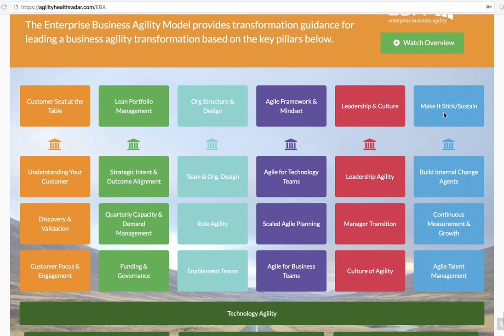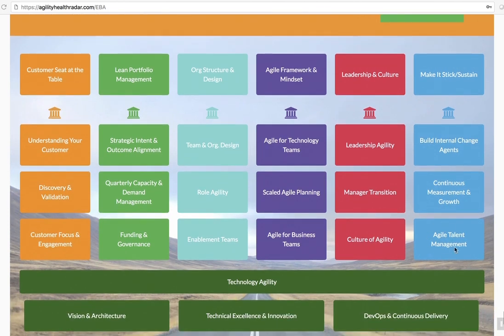The Making It Stick pillar is really about sustaining the change — building internal change agents for business agility, having continuous measurement and growth, and beginning to measure every quarter: where are we today, where do we want to improve, and how do we develop a clear action plan for that? This pillar also covers agile talent development and talent management. There's a lot of disruption happening in HR right now, with new expectations around recruiting, hiring, changing onboarding processes, rewarding people differently, changing the performance management approach, and realizing there are new roles with lots of changes happening in this area.